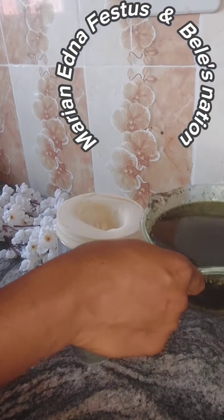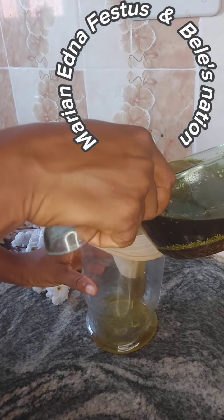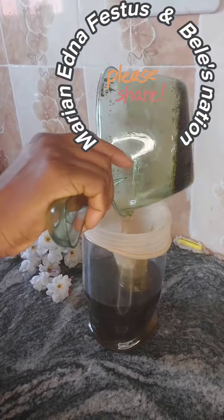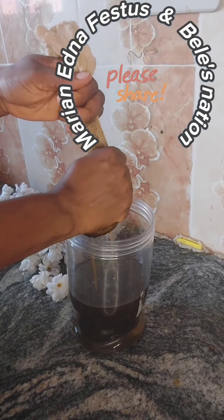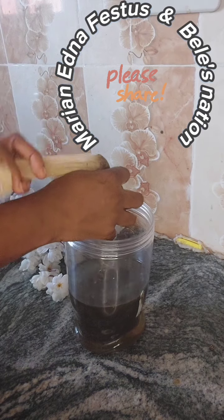I will leave it overnight so all the ingredients can infuse into the oil till the next day. Then you strain it with a clean muslin cloth, and pack it into the bottle.